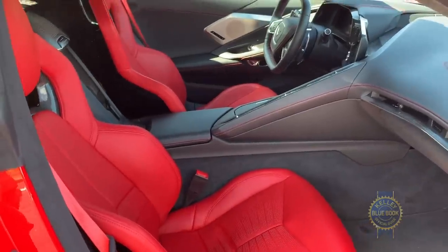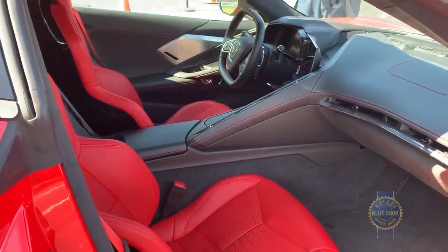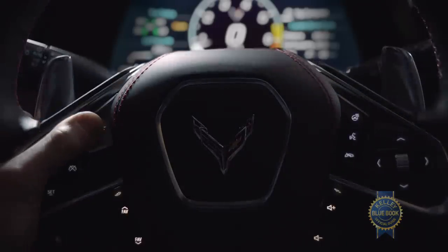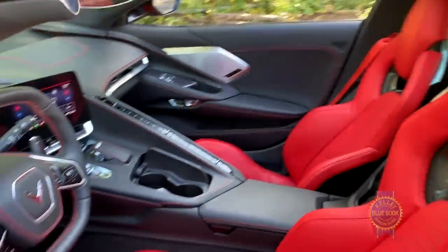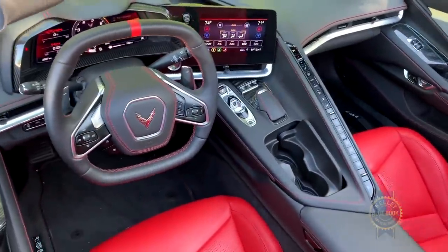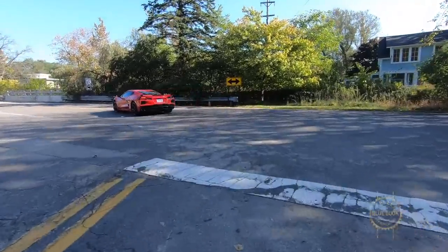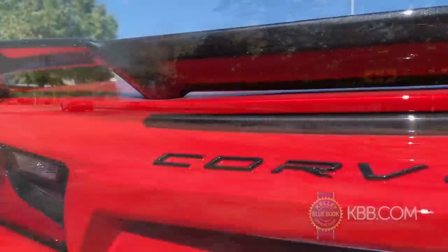While you can't get personal with your passenger, the new Corvette offers a wealth of personalization. There's a range of driver settings — Tour, Sport, Track, or Weather mode. There's even a Z mode activated by a dedicated button on the steering wheel that lets drivers individually configure everything from throttle response to steering feel to electronic suspension settings.